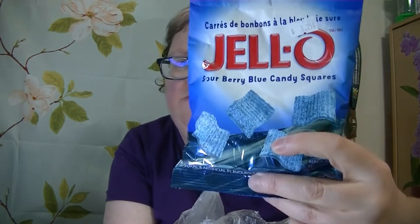This in here is Jell-O sour berry blue candy squares. All of this looks yummy. This is rich dark chocolate covered nougat with peanuts.